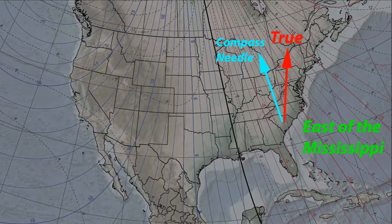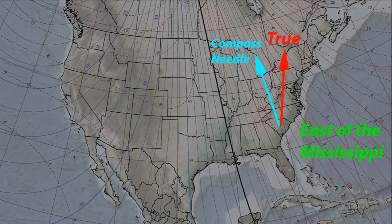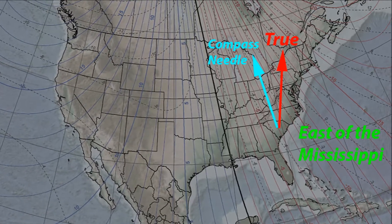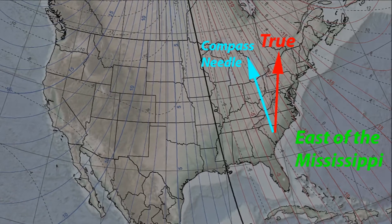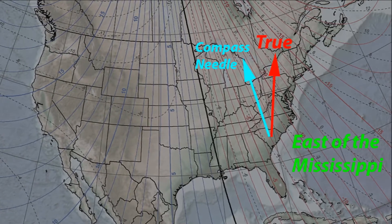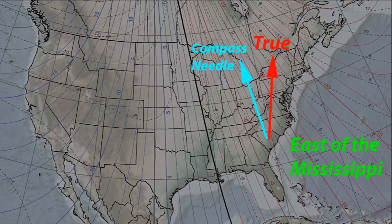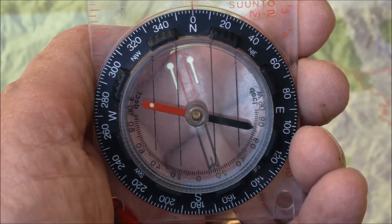If you're east of the Mississippi, your declination is set in the correct direction if your orienting arrow is pointing left of true north. In other words, the declination is properly set if the north end of the orienting arrow is skewed toward the Mississippi. If you're paying attention, you just figured out that wherever you are in the continental US, your orienting arrow should be skewed toward the big muddy. In Northern Vermont, the correction is about 15 degrees — just like in Northern California, but in the opposite direction. The skew in your orienting arrow should look like this.